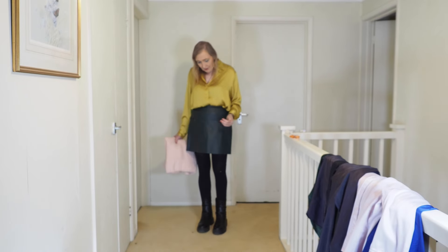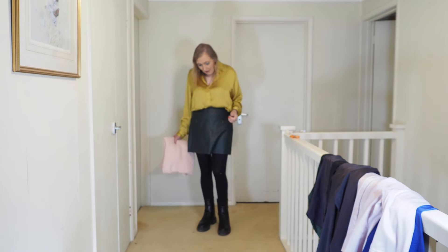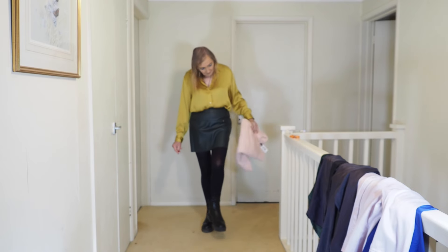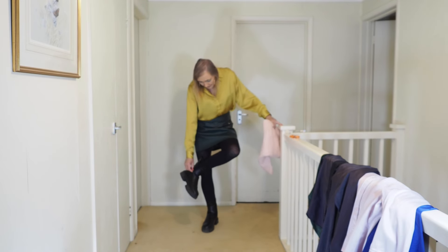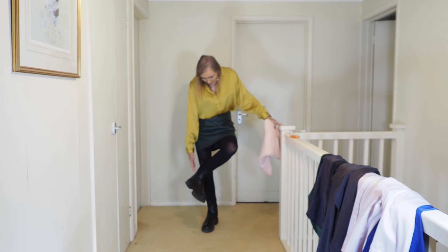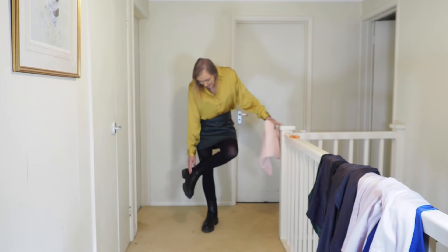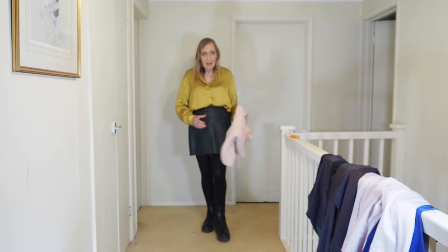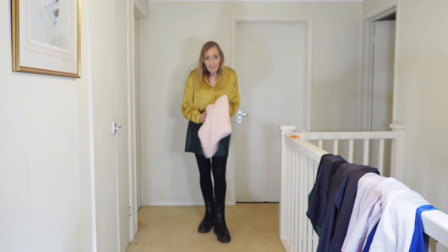These are the boots I did a little review of a couple of videos back. Unfortunately the zip has broken — it only comes up halfway. I can't send them back now, I've had them about a month and had a little bit of wear out of them. I'm going to try and get the zip repaired because they're quite comfy boots. They'll be okay for the video today.